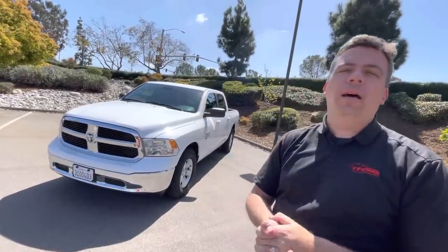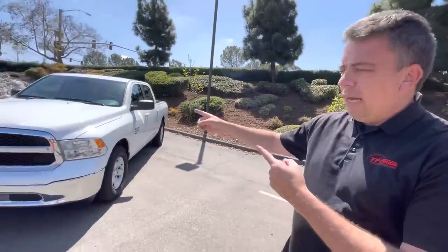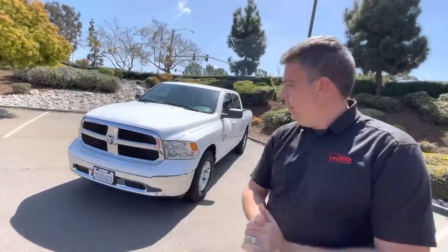Hey guys, I'm here in beautiful San Diego, California, and I'm here because of that. I'm here to do some videos on the brand new 2022 Nissan Frontier and the 2022 Nissan Pathfinder. But I flew down here and I got a rental car — but it's actually not a rental car, it's a rental truck. So in this video, I just thought I would have some fun and show you exactly what you can get when you're renting a pickup truck at the airport.